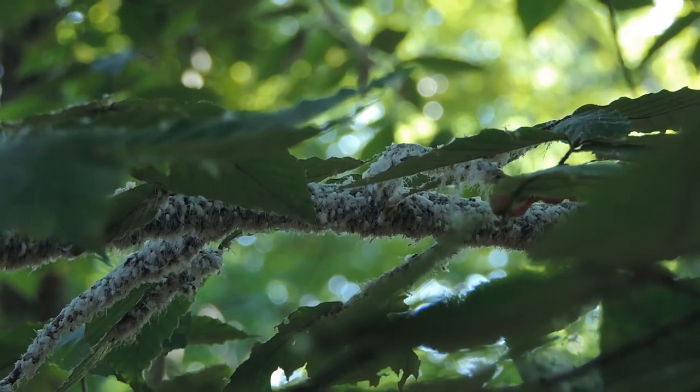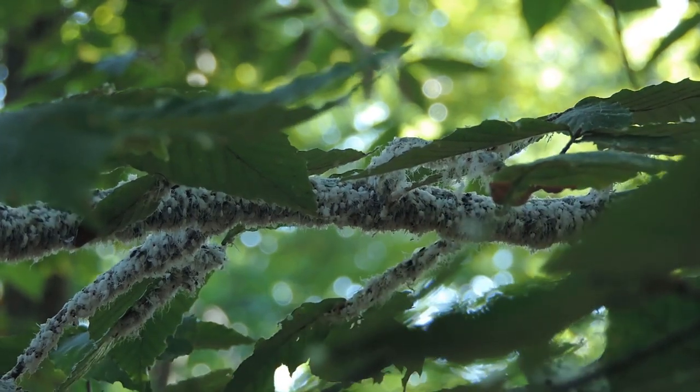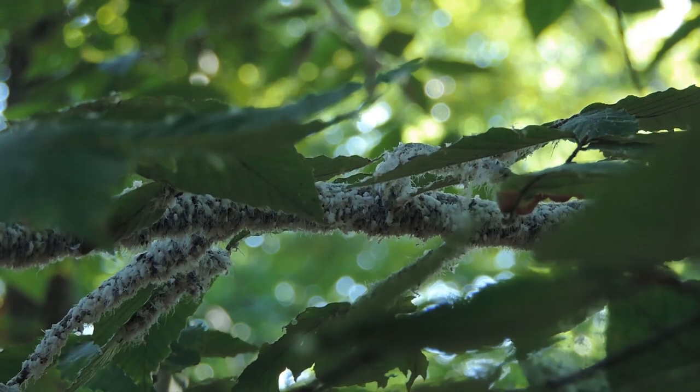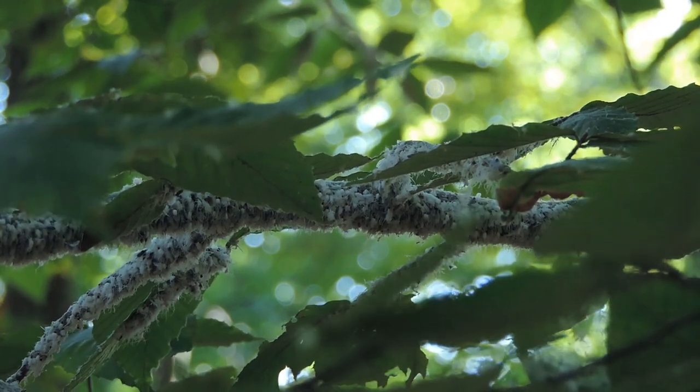They're actually feeding on the sap within the beech tree, and they consume so much of it that they excrete some of it in the form of honeydew, which is a complex mixture of sugars, protein, and to a smaller degree lipids.